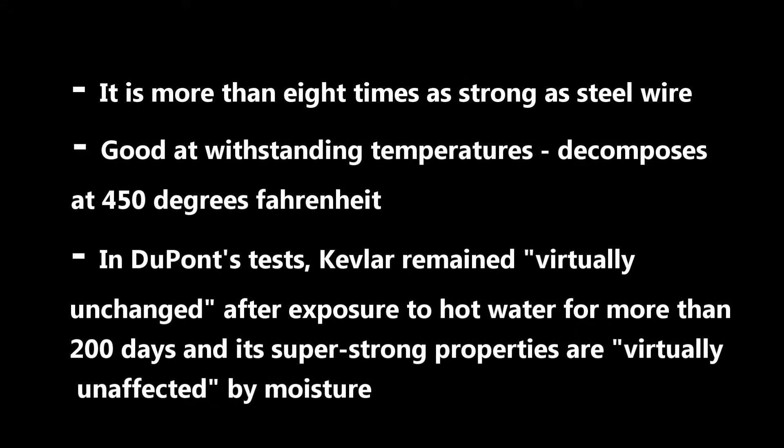Here are the strengths of Kevlar. It is more than 8 times as strong as steel wire. It is also good at withstanding temperatures, and it decomposes at 450 degrees Fahrenheit. In DuPont's test, Kevlar remained virtually unchanged after exposure to hot water for more than 200 days, and its super strong properties are virtually unaffected by moisture.